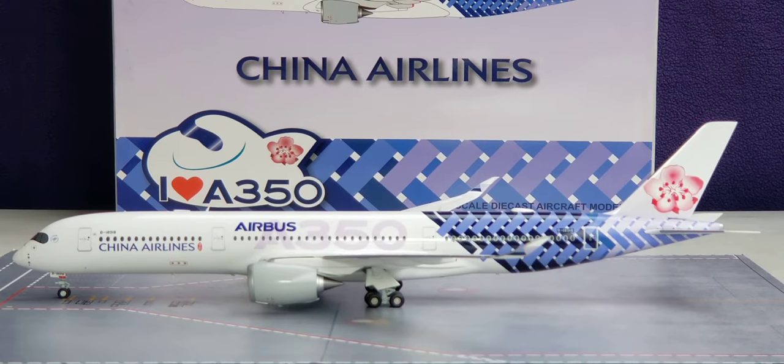There it is — the JC Wings China Airlines Airbus A350-900 XWB extra wide body aircraft in their specialized painted carbon fiber livery scheme. Allow me to share some information about the China Airlines Airbus A350-900 XWB and its specialized carbon fiber livery. China Airlines became the ninth overall carrier after Qatar Airways to acquire this prestigious state-of-the-art aircraft.